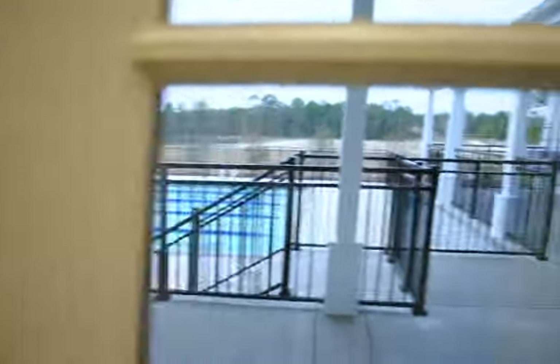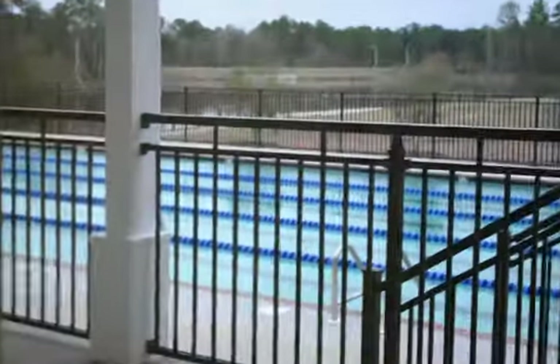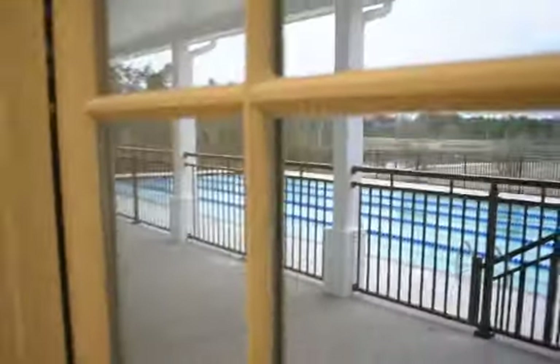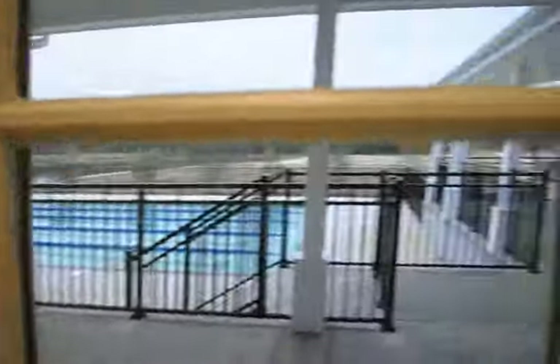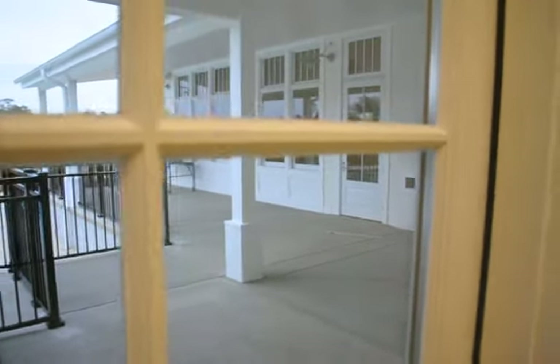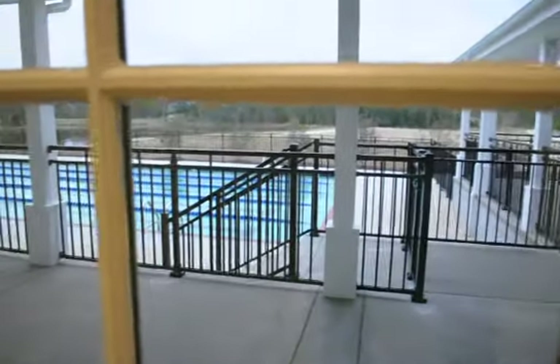And then you can go out here, which is locked — I won't go out there — to the pool, which will open this summer. It backs up to the lake and the boardwalk. And this is going to be a market and a cafe where you can come and get a smoothie or a sandwich, sit out here and eat, and enjoy the pool after a nice workout.